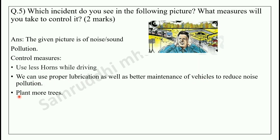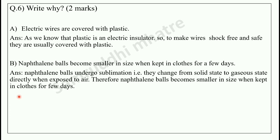Question number 6: write why — 2 marks question. First: why are electric wires covered with plastic? As we know, plastic is an electric insulator, meaning electricity cannot flow through it. So to make wires shock-free and safe, they are usually covered with plastic.